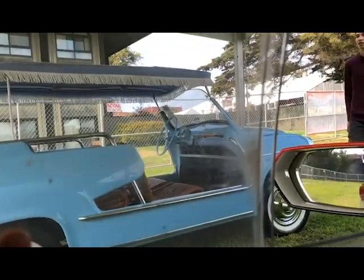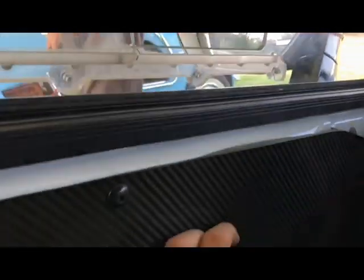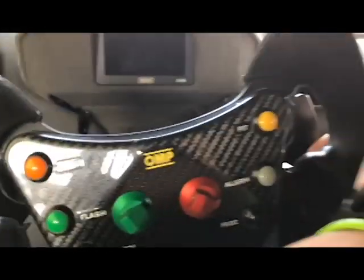Check this out — Huracán Super Trofeo. This is amazing, absolutely amazing. We got the slider doors. The door's super light — I'm just pushing it with my pinky, you can just move it like that. But the paddles are the best part for me — literally a video game.